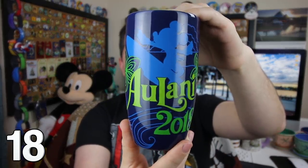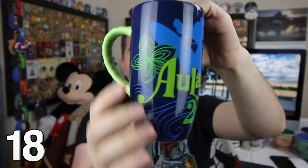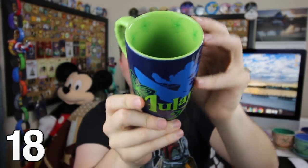You don't really think I came back from the Aulani Adventure empty-handed, do you? Not at all. I have this very cool Aulani 2018 mug. You can see Mickey surfing right there, these flowers on the outside, and on the inside, even more of those flowers right around the rim.